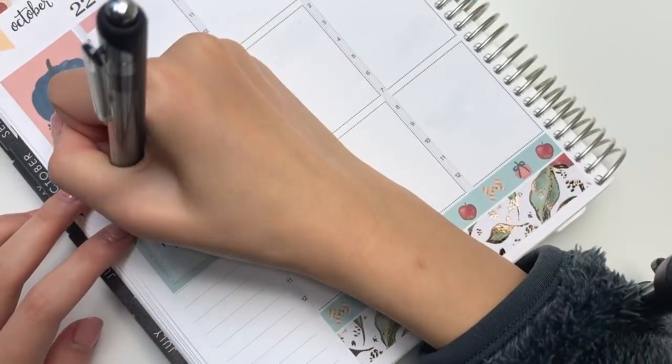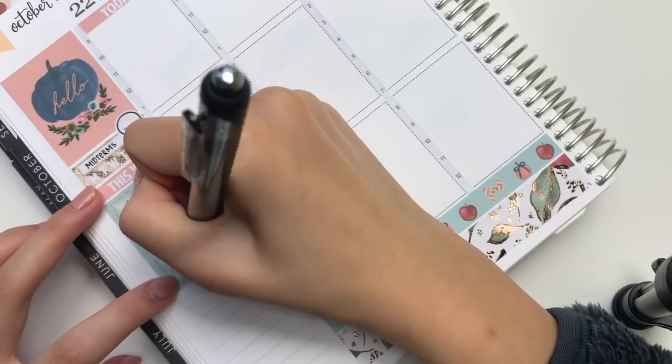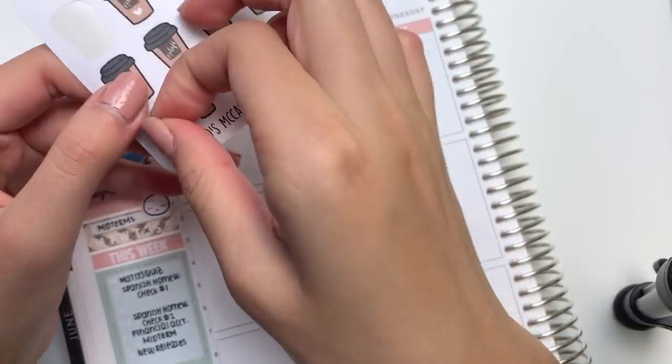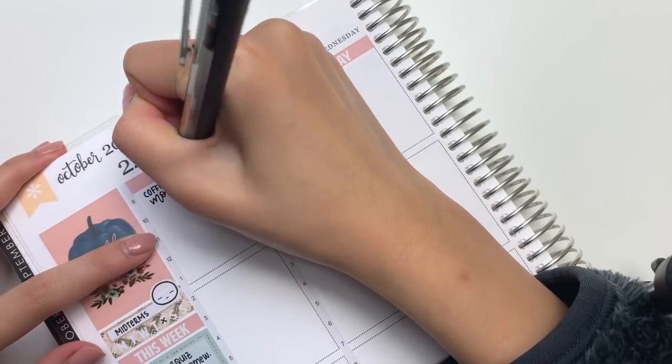Maybe like two weeks after all of my midterms I am going to have to start studying for my finals, so I don't think it really stops. After finishing half of my sidebar, I moved on to Monday, and of course I had to mark in Coffee Monday - that coffee doodle sticker is from my shop. And I just did some fun lettering.